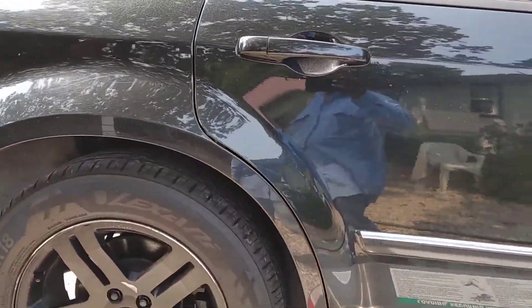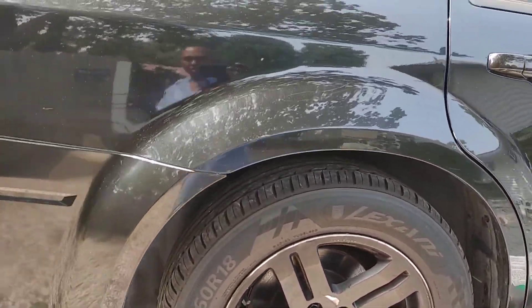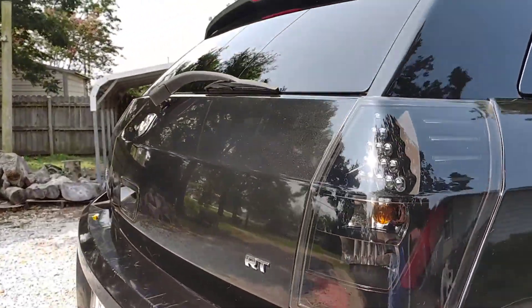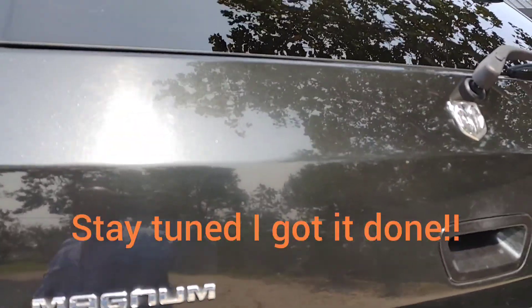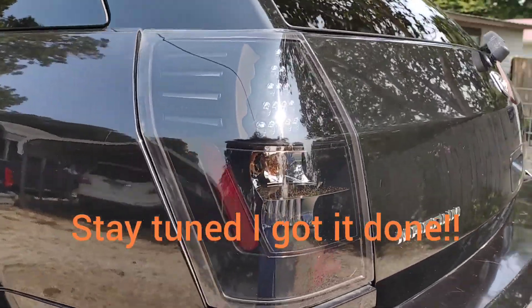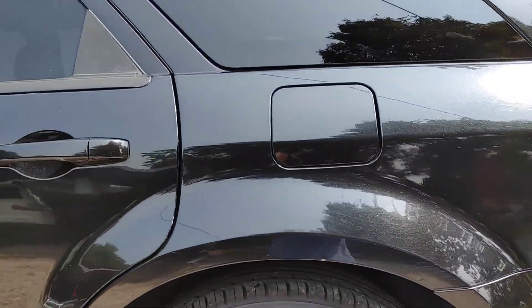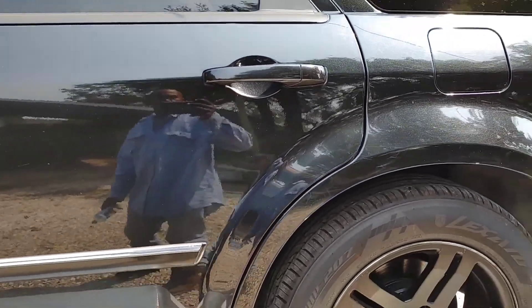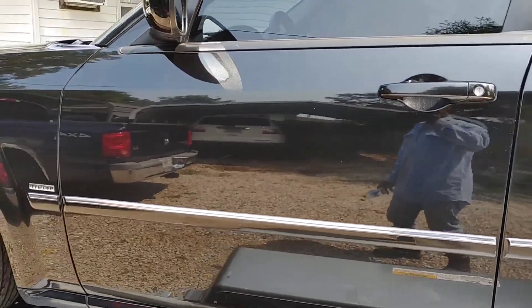Like I said, I will be changing out my wheels and I'm gonna get it buffed too. Actually I'm gonna buff it once I get it back to the house, probably do that tomorrow if I have time. But she's on there, cleaned her up, looking good.